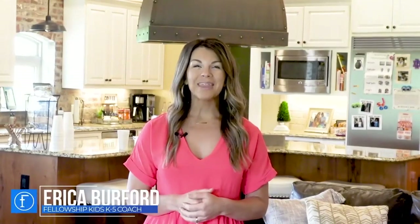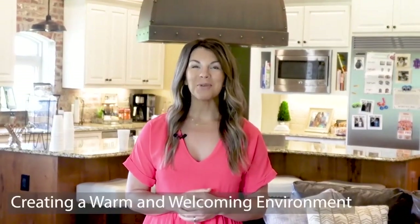Hey guys, this is Erica with 'How to Lead a Life Group with Confidence,' part three: creating a warm and welcoming environment.